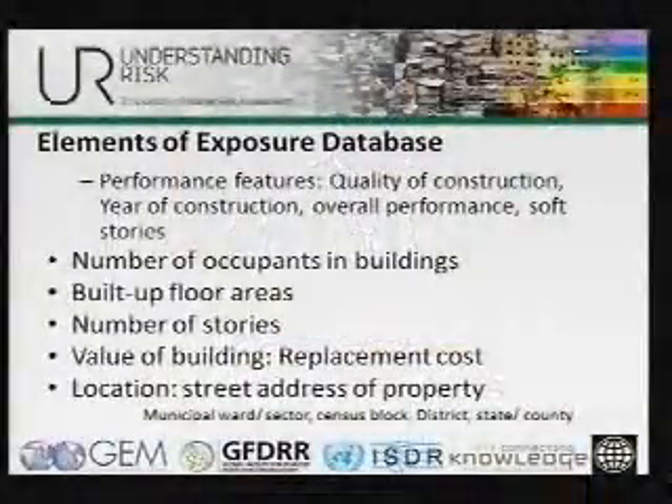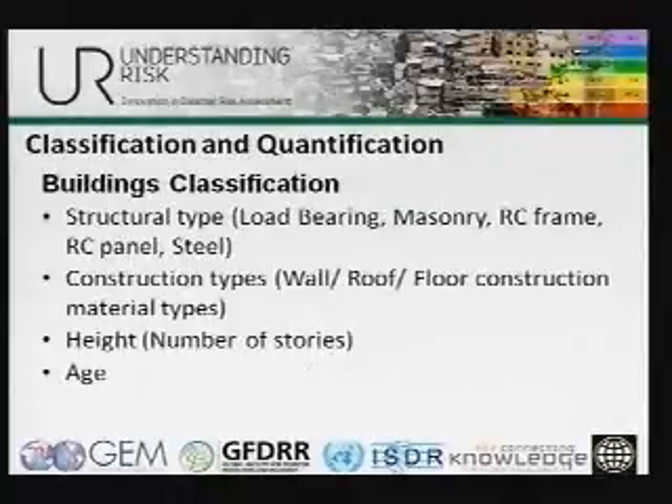How do we get information that we need in terms of number of occupants of the buildings, how many floors are there, what is the usage for these buildings, and what kind of costs would be associated with actually replacing these buildings or repairing them in the event of a natural hazard?